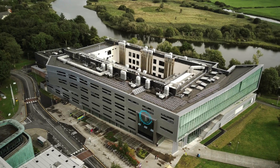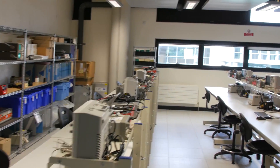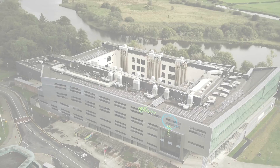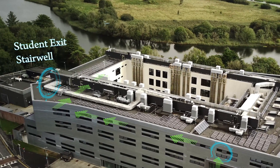Climbing the stairs to the third floor brings us to the Electronic Engineering Laboratories, where electronic design and prototyping occurs using a range of test equipment. At the end of the corridor, like floor 2, there is a student exit through the stairwell, more lecture rooms, and the rear emergency exit.